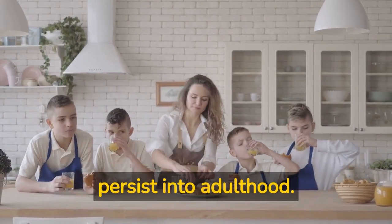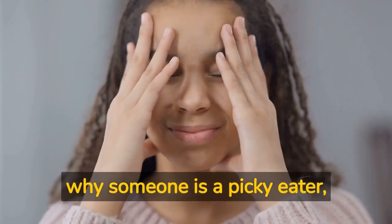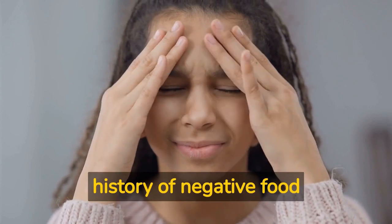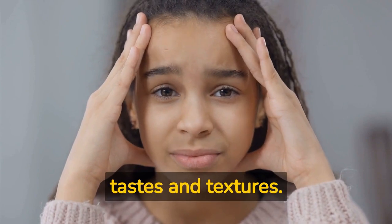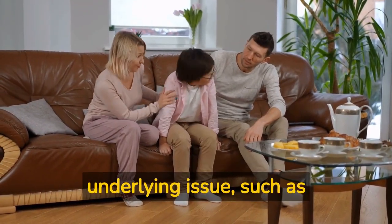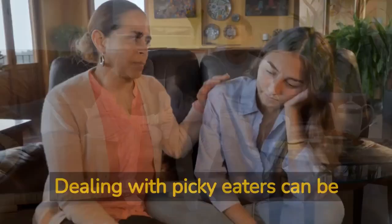Picky eating can persist into adulthood. There can be many reasons why someone is a picky eater, including sensory issues, anxiety, a history of negative food experiences, or simply a preference for certain tastes and textures. Picky eating can sometimes be a sign of a larger underlying issue, such as a feeding disorder or a mental health condition.